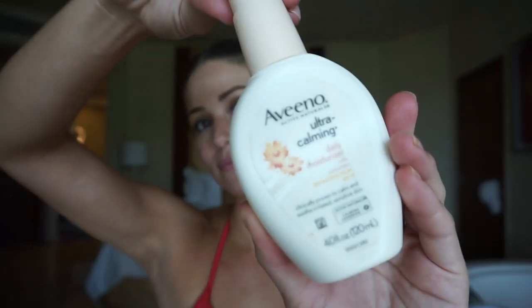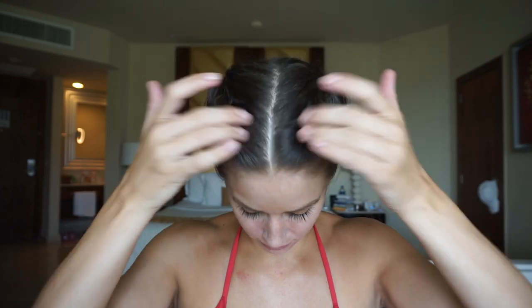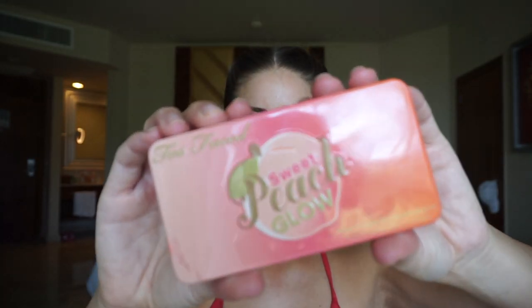I always start off by using a calming lotion for my face, and I do my very best to apply it with an upward motion, trying to keep my skin looking young. Speaking of keeping my skin young, I use a sunblock and make sure to get it into my hair a bit.